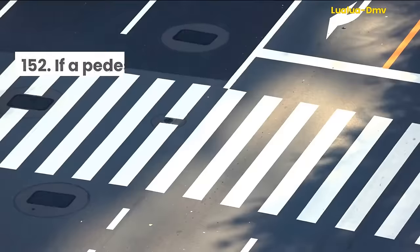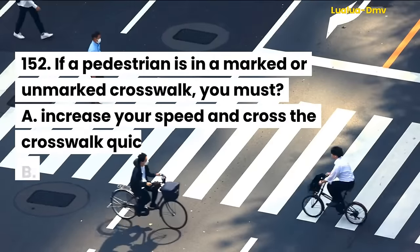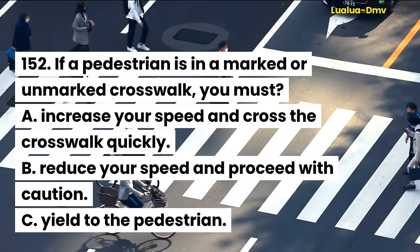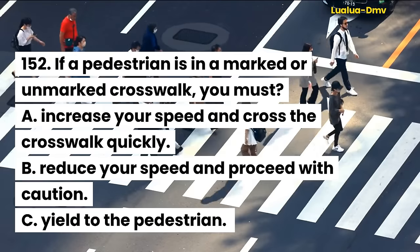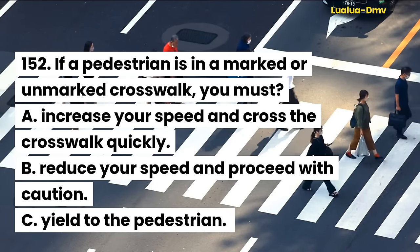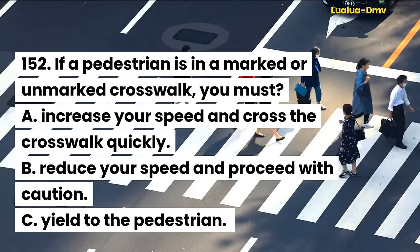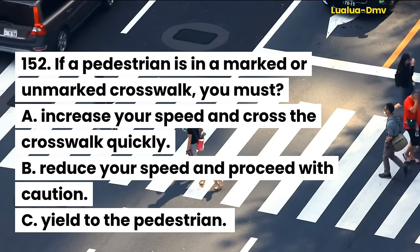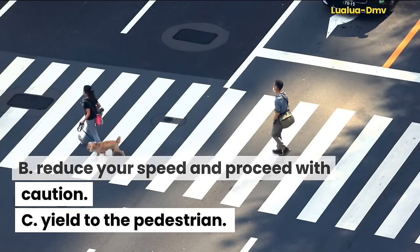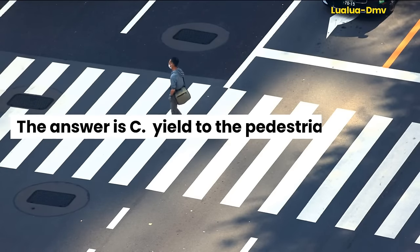Question 152. If a pedestrian is in a marked or unmarked crosswalk, you must: A. Increase your speed and cross the crosswalk quickly. B. Reduce your speed and proceed with caution. C. Yield to the pedestrian. The answer is C. Yield to the pedestrian.